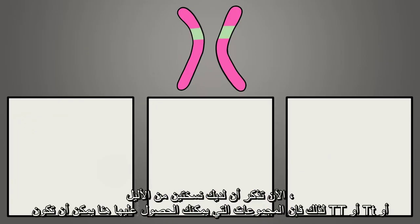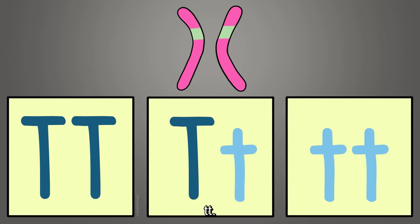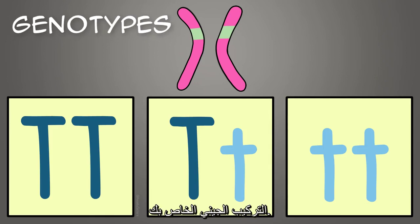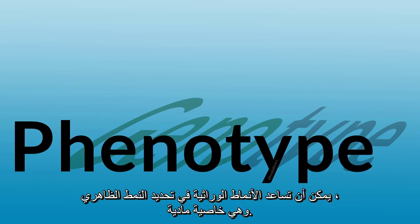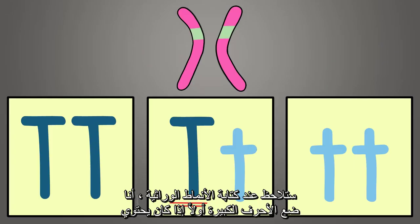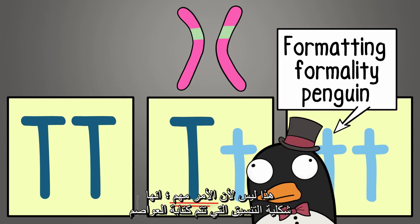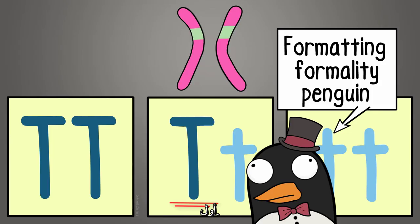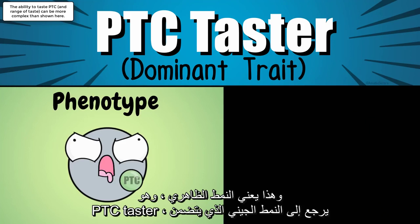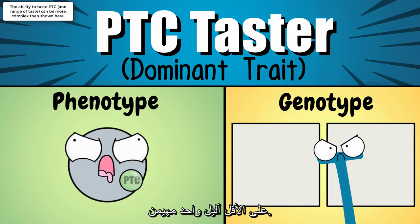Remember that you have two allele copies, so the combination you could have is: TT, Tt, or tt. These are called genotypes — your genetic makeup. Genotypes can help determine a phenotype, which is a physical characteristic. When writing genotypes, capital letters are written first — that's a formatting formality. It turns out that being able to taste PTC is a dominant trait, meaning the phenotype of being a PTC taster is due to a genotype that includes at least one dominant allele.